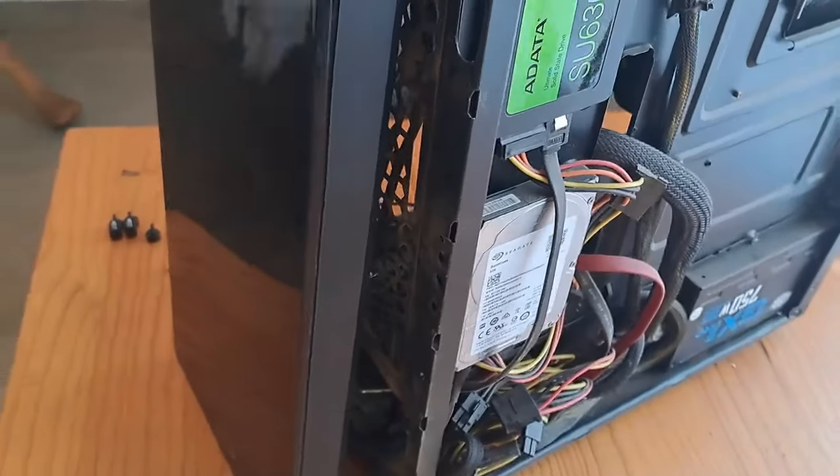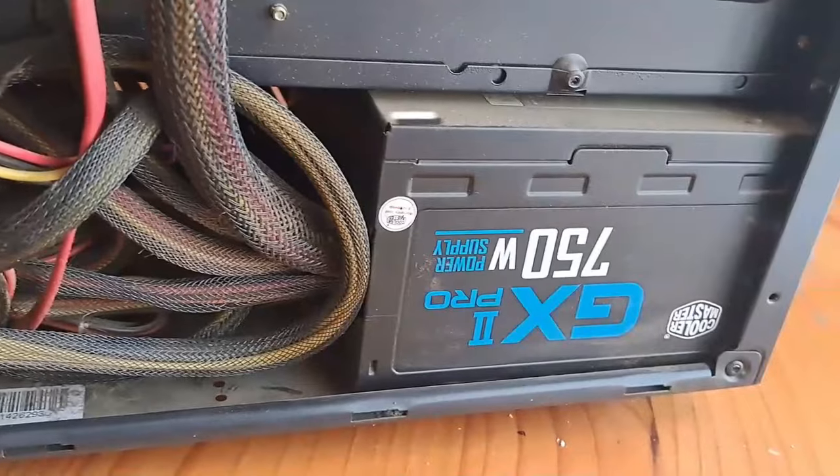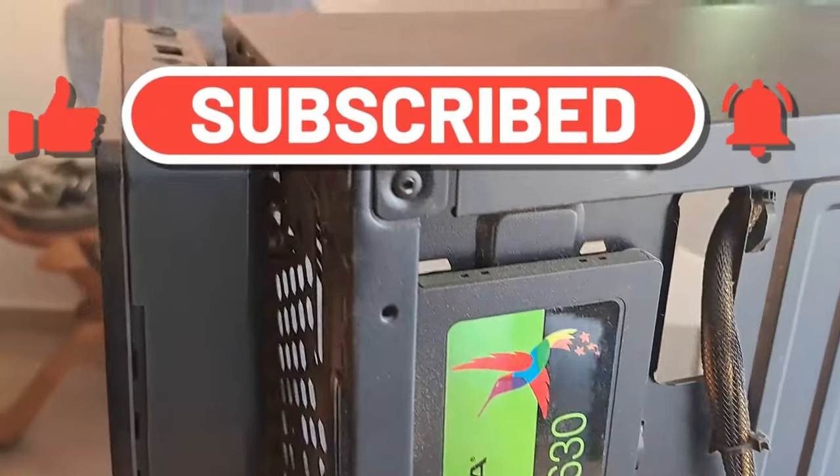The first thing I did was clean it out — clean the chassis and the equipment — because the equipment was used to upgrade another friend of mine's PC whose machine was about 20 years old. He still had an old Pentium.